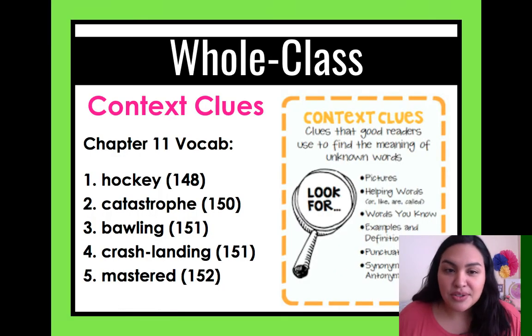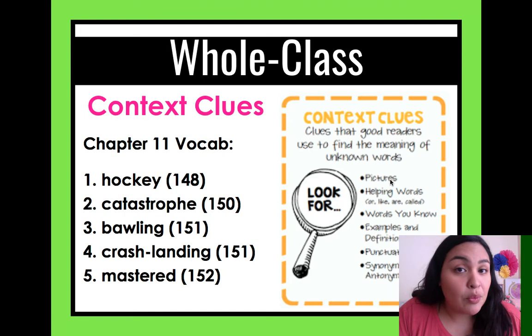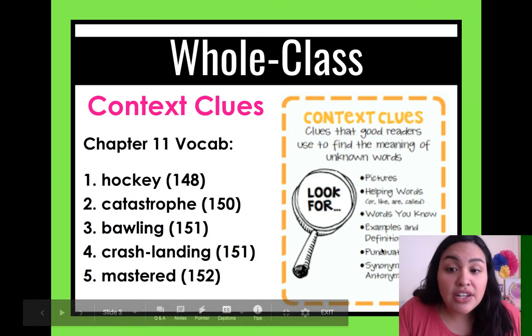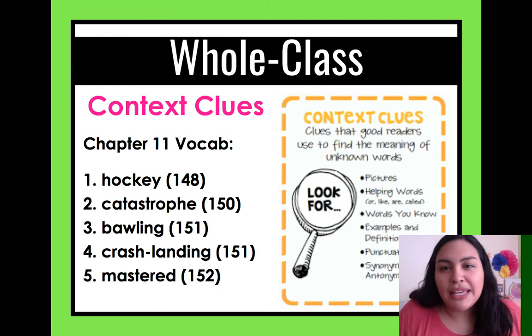Context clues — remember, context clues is something that good readers use to find what a word could mean. We can use pictures to help us understand a word we don't know. We can use other words around the word we want to know, words that you do know, examples or definitions, punctuation, and synonyms and antonyms. If we don't know a word, it's okay — we can look at what's around the word to see what it could mean.